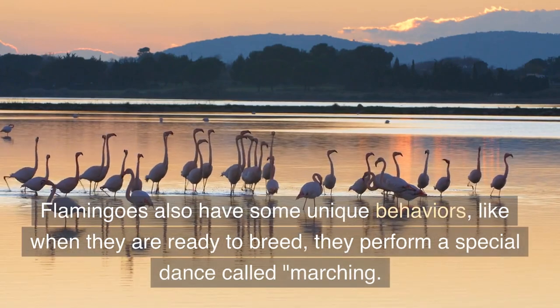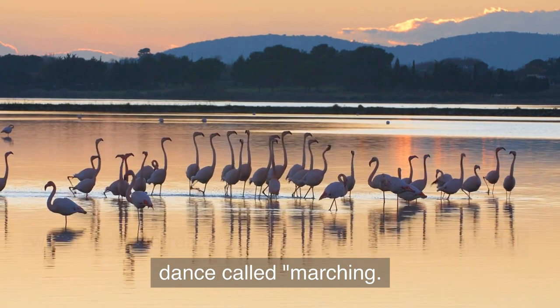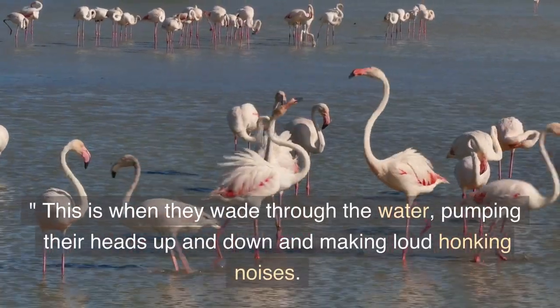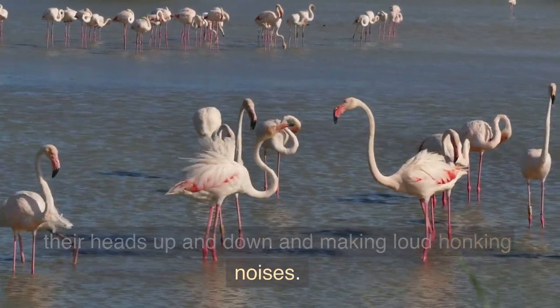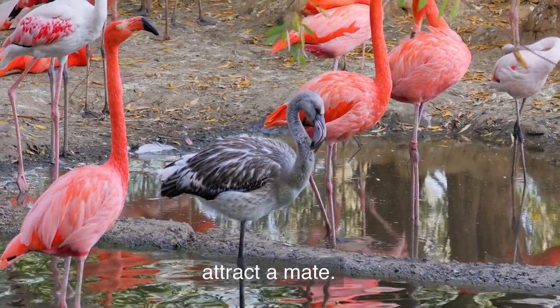Flamingos also have some unique behaviors. When they are ready to breed, they perform a special dance called marching. This is when they wade through the water, pumping their heads up and down and making loud honking noises. This behavior is thought to be used as a way to attract a mate.